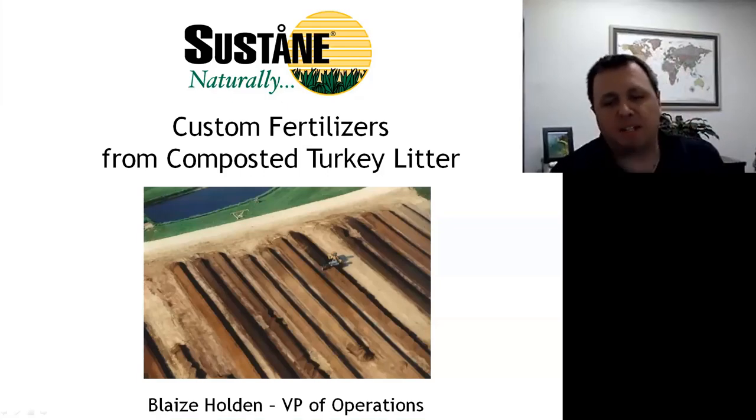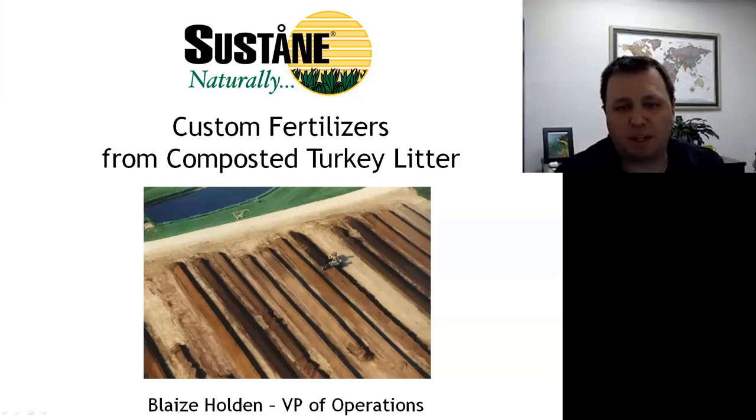As Paul mentioned, my name is Blaise Holden. I'm with the company Sustain Natural Fertilizer, and we're a fertilizer manufacturer located in southeastern Minnesota. The basis for our product is composted turkey litter, and as vice president of operations, I'm responsible for the composting operation, the manufacturing plant, and packaging, as well as other responsibilities.